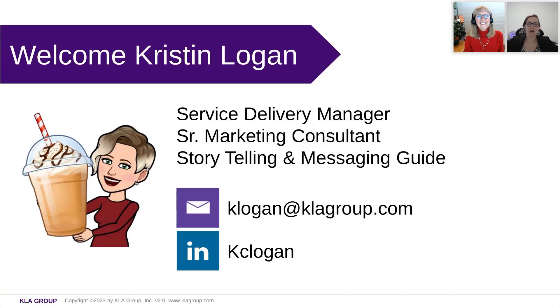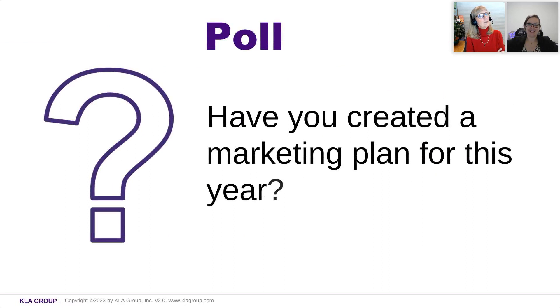Well, thank you for having me on. It's always a pleasure to be here, and I'm excited to dive in today. Yes, we have a lot to cover. Kristen and I were looking at how much we want to get through to you in our 30 minutes together. But we want to start off with a poll.